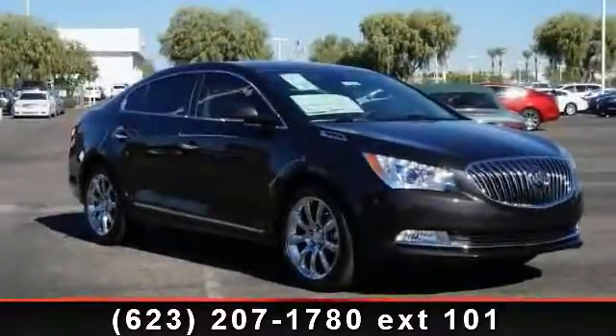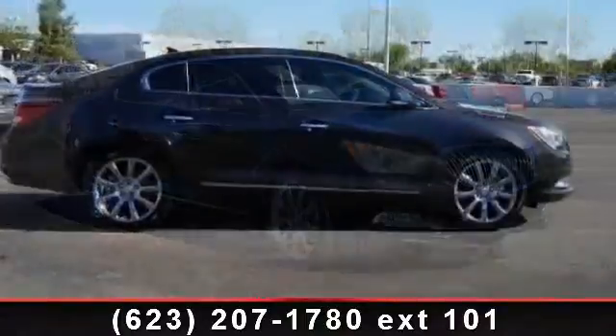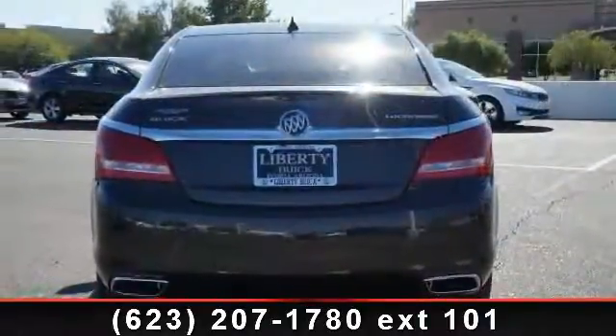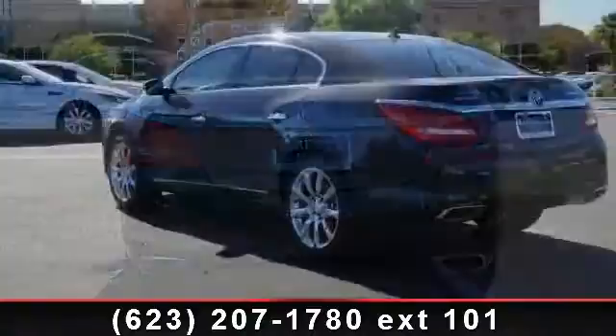Arrive in style with this 2014 Buick LaCrosse. If you are looking for an automobile with great features, look no further. This vehicle comes with a reliable six-cylinder engine connected to a smooth shifting automatic transmission. Enjoy these notable features: